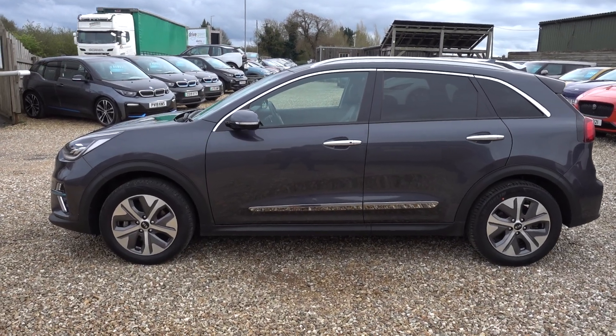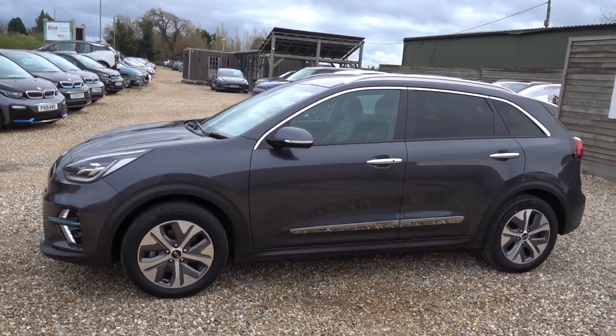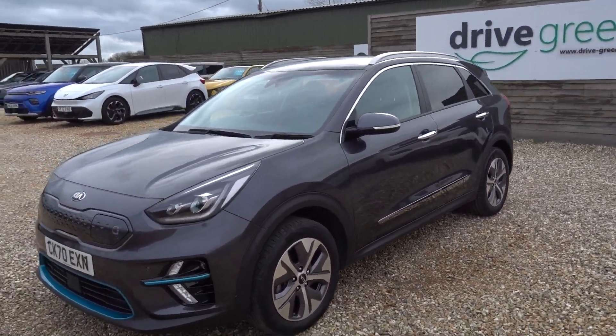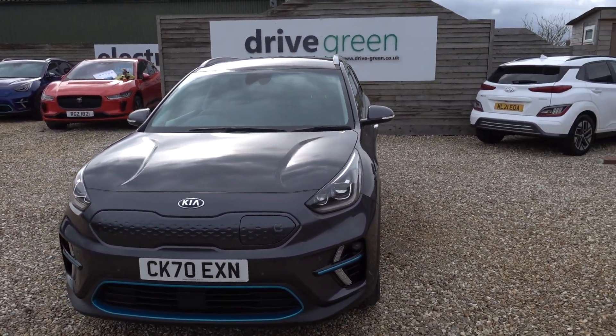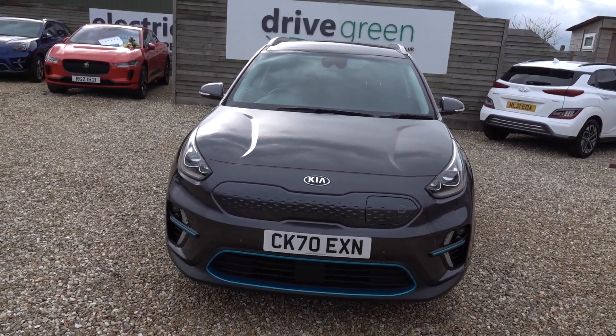Hi there, just going to take us a walk around this Kia e-Niro. It's got a 64 kilowatt hour battery which, in this highly efficient EV, is going to give you somewhere in the region of 250 to maybe even as much as 300 miles worth of driving range, depending on time of year and your preferred style of driving.